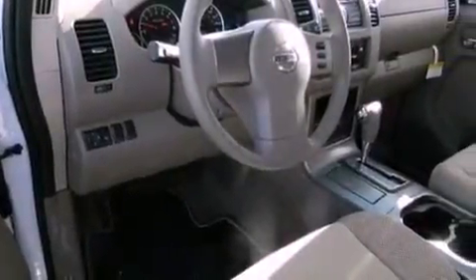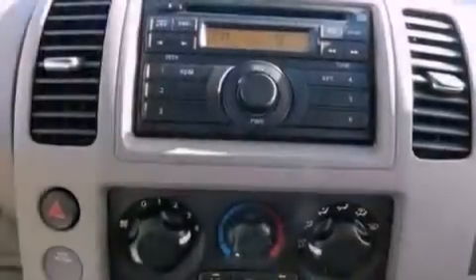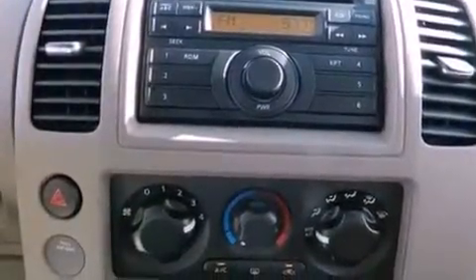All of the following features are included: cruise control, full power accessories, traction control, an anti-lock braking system, side curtain airbags, and air conditioning.